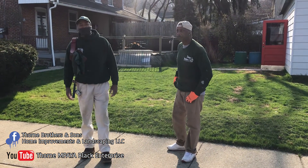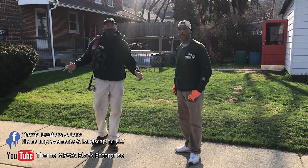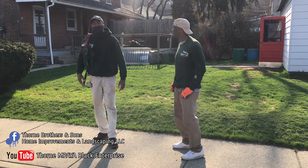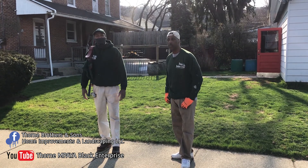Today we're back here in Emmaus, Pennsylvania. The homeowner wants to get some landscaping done, and we have to paint this deck right here. We have to paint the front porch, and we have to build a gate and some other carpentry work that needs to be done.